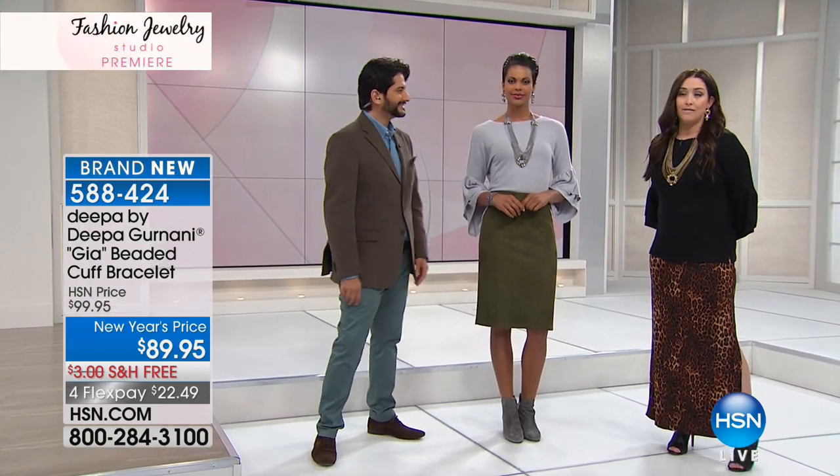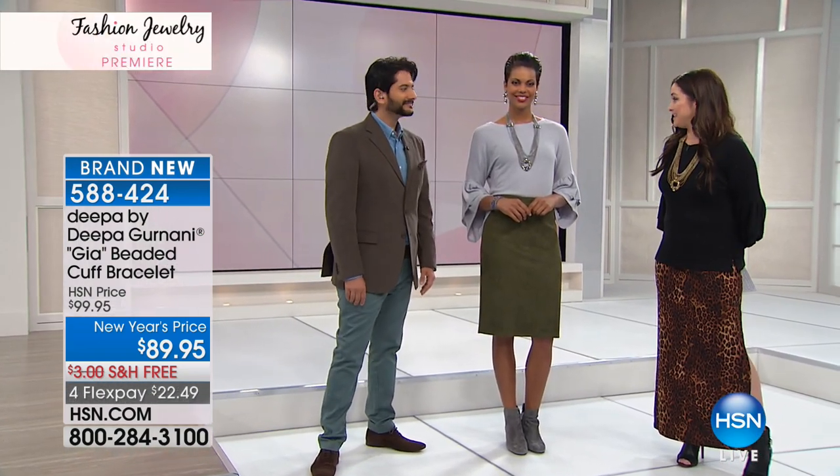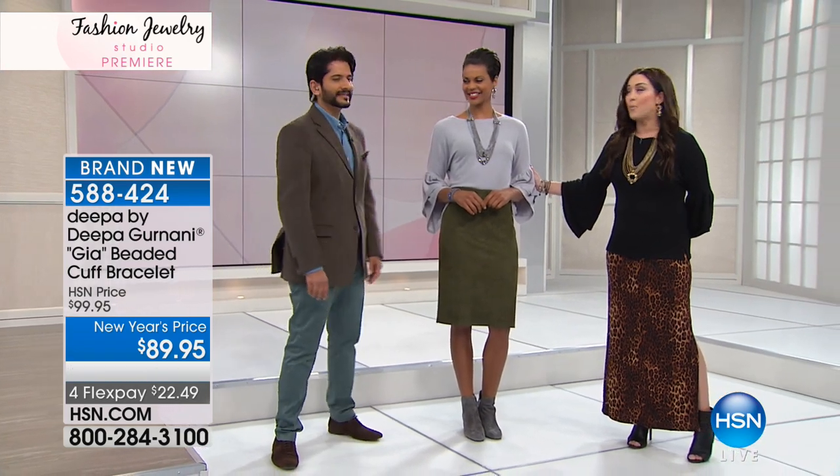Nice to see you. Thank you so much for having me on the show — I'm so excited to be here. Truly excited. It's a blessing to be a part of the HSN family and bringing this new edition of our jewelry line for spring 2018. Victoria and Kate are joining us — they look gorgeous.